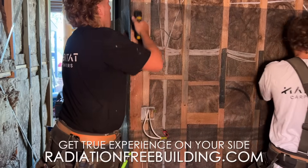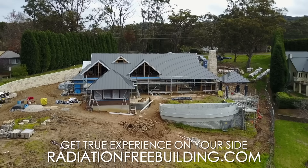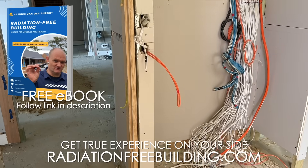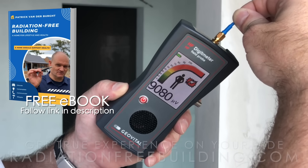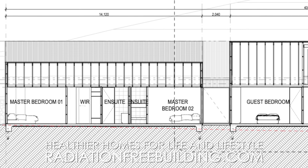I'm delighted that you're interested in investigating the subject of radiation-free building. The problem is that most houses have, because of their wiring and their exposure to cell phone towers, an enormous amount of radiation exposure. And that's not good for us during the day, but especially at night time it is detrimental.